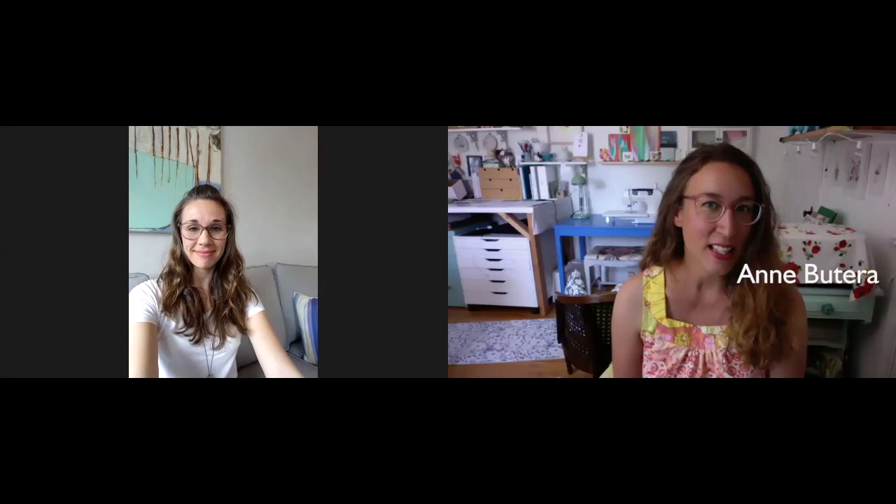Hello and welcome to Sips of Inspiration. This is Ann Butera, and today I have Laura Ashton with me for a chat. Laura and I collaborated on another video — Laura asked me to collaborate with her, and it was sort of a kick in the pants for me to make more videos and share them on YouTube. So I'm very grateful. Thank you, Laura. Why don't you tell us a little bit about who you are and what it is that you do?